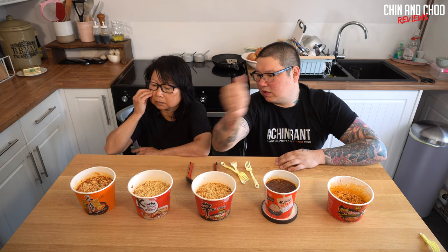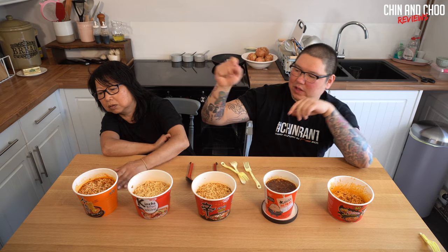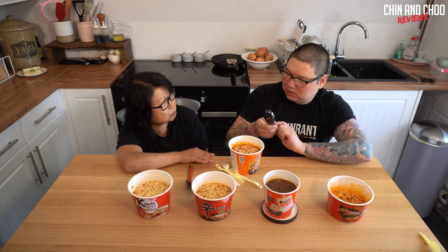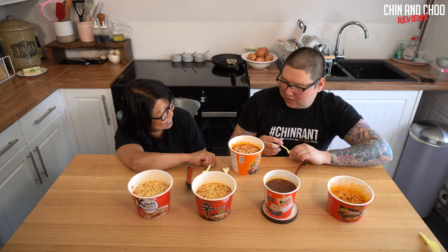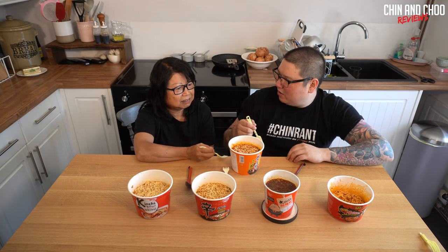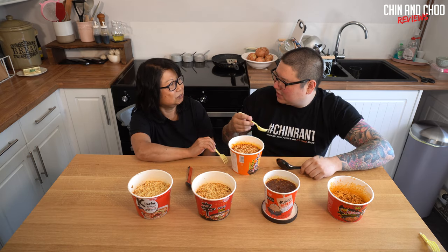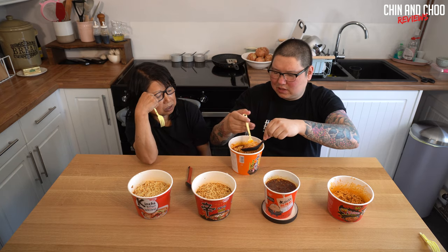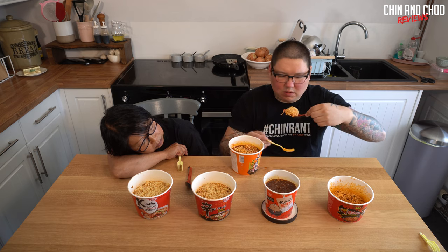This one is actually called 'Artificial Spicy Beef Flavor' ramen - packets with a little boil on them, called Nissin. That's what we call them. The artificial beef is actually really nice. We're going to try this one first. This one is by JML - sounds like that pop group JLS. You know JML adverts? They were always in Woolworths - cheap gadgets, tools, cooking stuff.